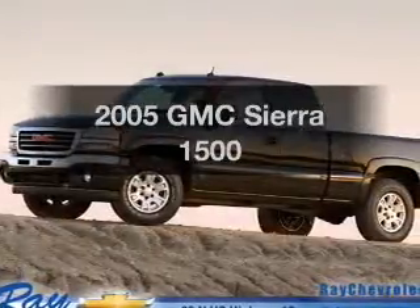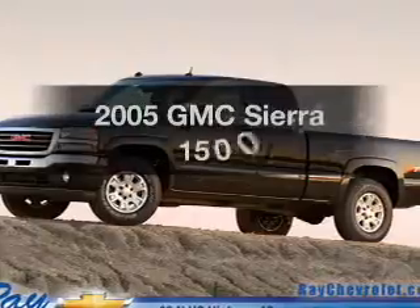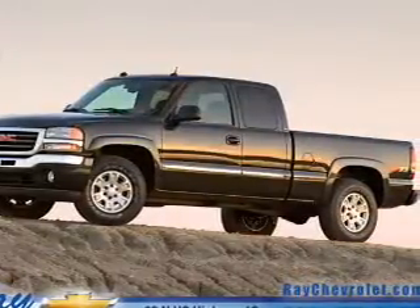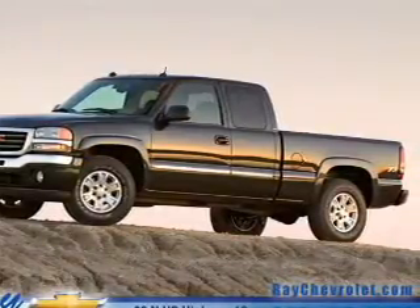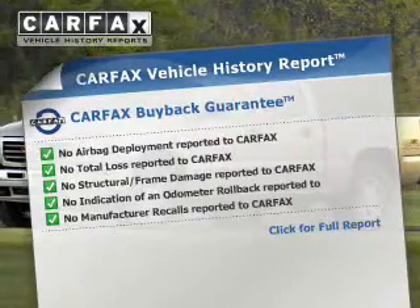Get noticed in this 2005 GMC Sierra 1500. If you're looking for an automobile with great attributes, look no further. The powertrain includes four-wheel drive with a powerful eight-cylinder engine driven by an automatic transmission. Brake safely with the anti-lock braking system. Carfax is offered to provide you with peace of mind.